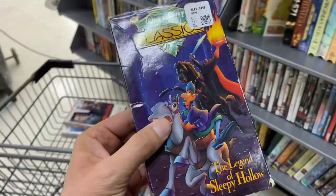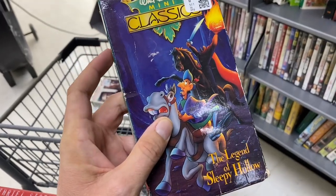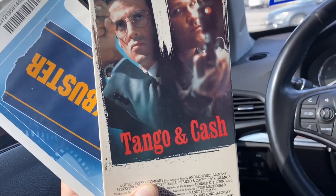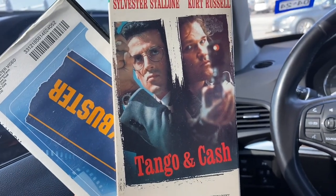The Legend of Sleepy Hollow - I think I have this already, and it's pretty beat so I'm not gonna get it. All right, gang, I got my haul. Let's do a quick show and tell. First up we got Tango and Cash, which I haven't seen in a really long time, so I'm excited to pop this in maybe this weekend.